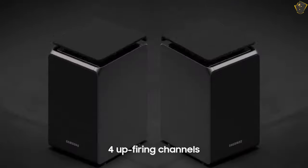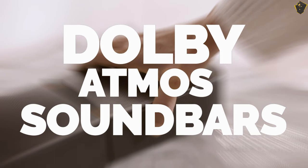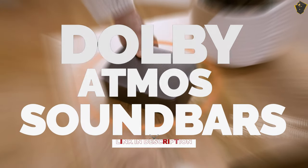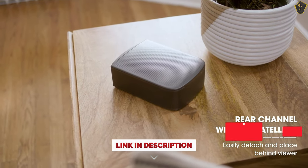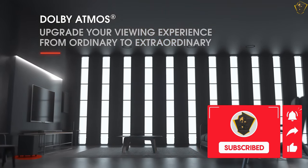To make your buying process smooth, here I am going to introduce you to the top Dolby Atmos soundbars that are currently available in the market. For more information on the products, I have included links in the description down below. Like, comment, and don't forget to subscribe. Let's get started.